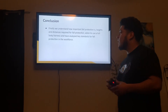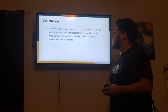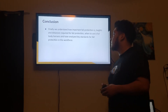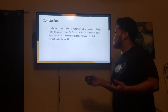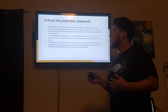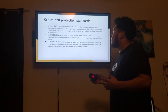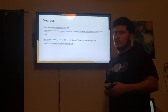In conclusion, we now understand how important fall protection is, the heights and distances required for fall protection, when to use a body harness, and have analyzed the key standards for fall protection in the workforce. These standards were chosen because they are the most critical and they all involve the six-foot threshold. These are my sources. Thank you.